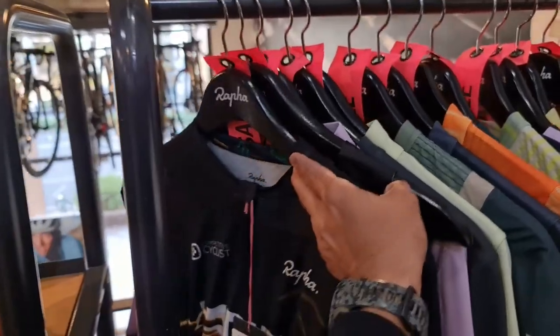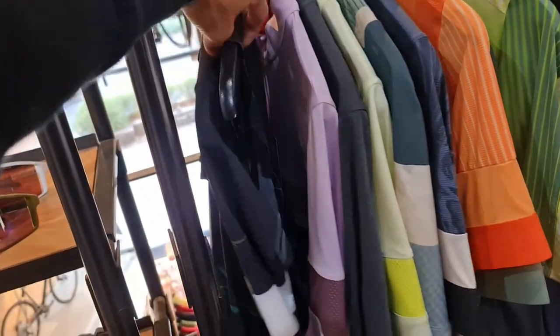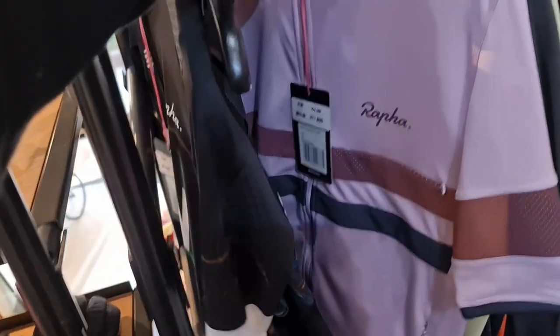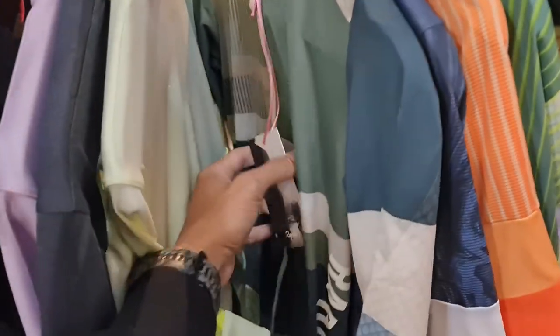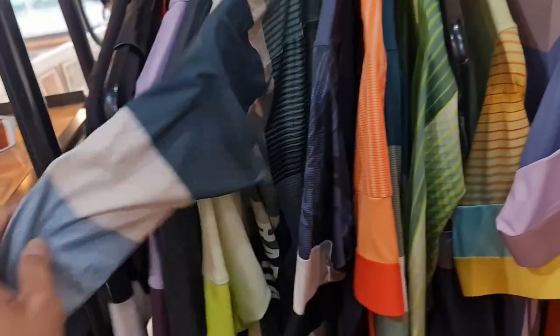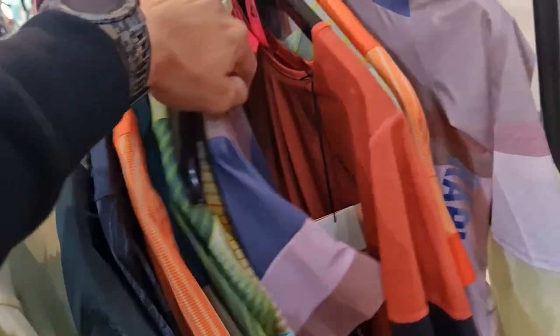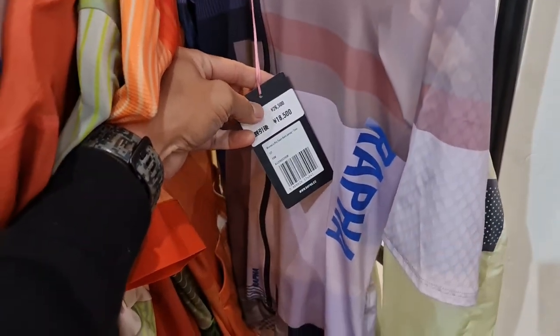Sale jerseys! I see a Legion over here — 21. I see Legion. The Legion bib is 27. Brevet. There's a Brevet. Time — the sale of Time — 17,000 yen. Time, the arrow. 9,000.